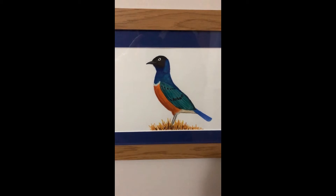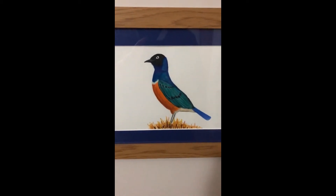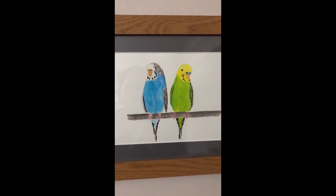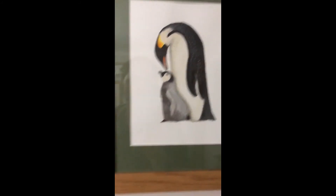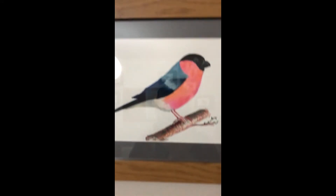My name is Simon Bell and the talent I would like to show people is my bird paintings. These are some paintings I did earlier in the year to help with a university fundraising event, and in that one I painted a different bird every day of the month of June.